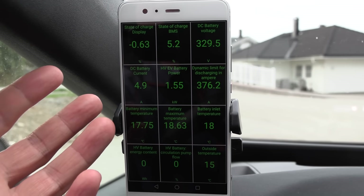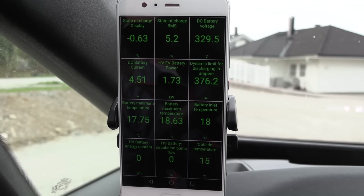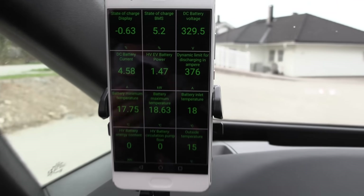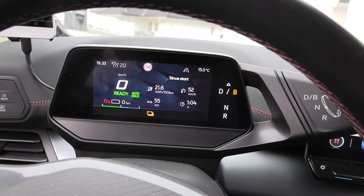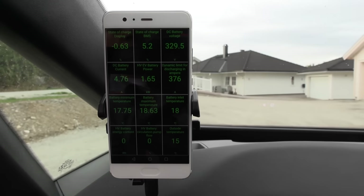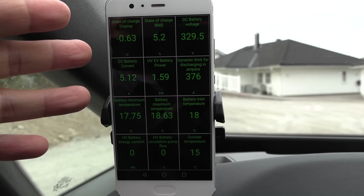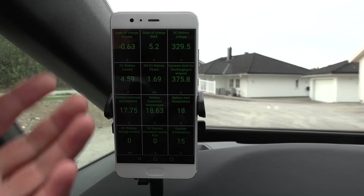We are now down to minus 0.6% — the BMS claims 5.2%. This is as expected: there's a zero buffer. We're pulling 1.6 kilowatt. If we sit here long enough the contactors will open. I wonder how long we should discharge and whether it's necessary to let the car sit for 12 hours, because it's not healthy for the battery to stay that deep that long. Maybe I'll just plug it in now and start charging — the BMS should already know how the bottom looks.